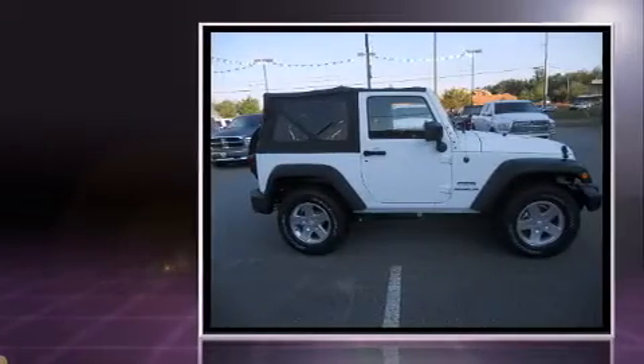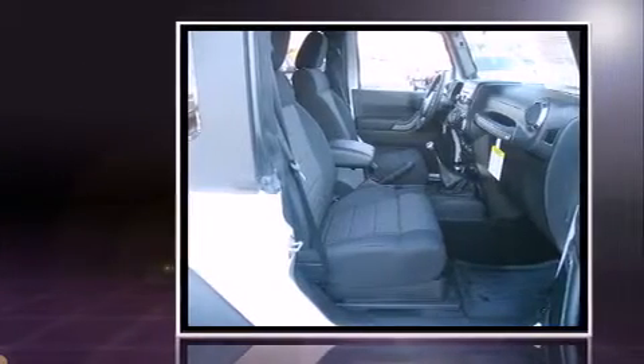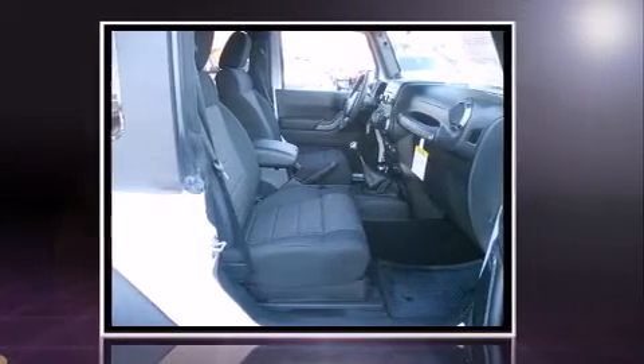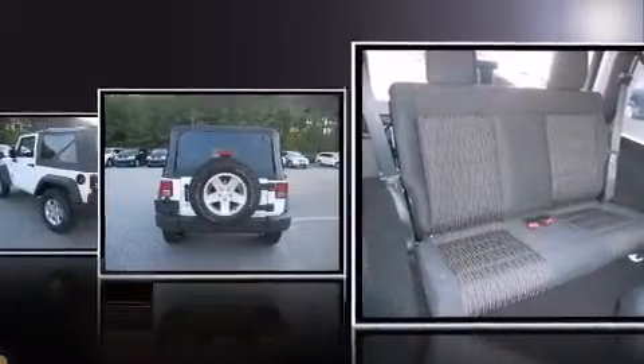Jeep prioritized practicality, efficiency, and style by including a tachometer, variably intermittent wipers, a leather steering wheel, front fog lights, remote keyless entry, and power windows.